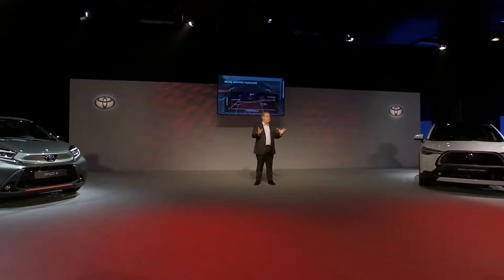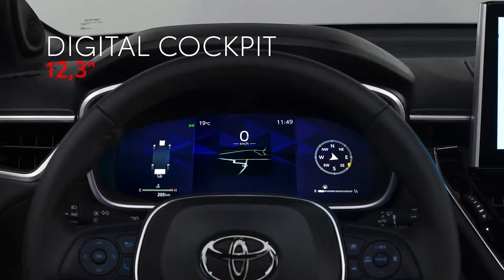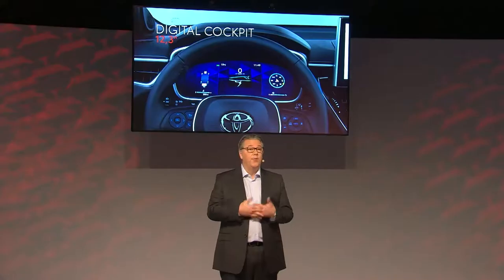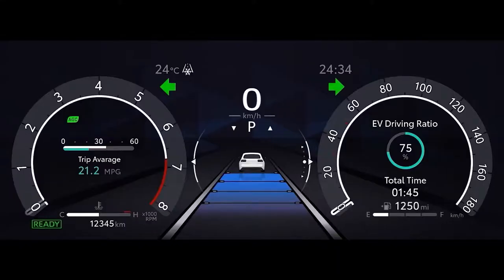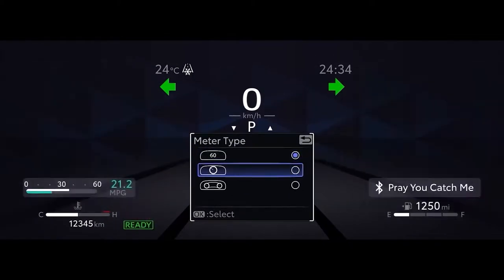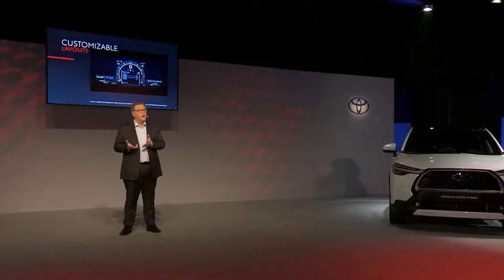Now let's talk about another technical innovation introduced to Toyota for the first time. The Corolla Cross is the first car to feature a multi-configuration 12.3-inch digital cockpit. It's a system with totally new hardware and software — the largest in the segment. It offers maximum space for content, wide flexibility, and customization and personalization options such as fuel consumption, hybrid system operation and navigation.